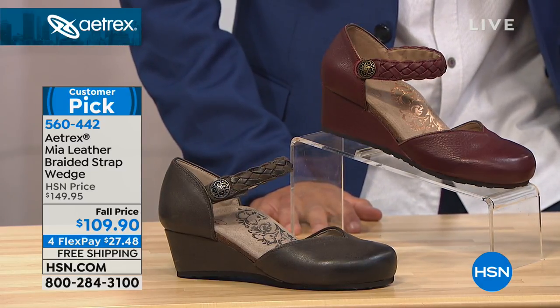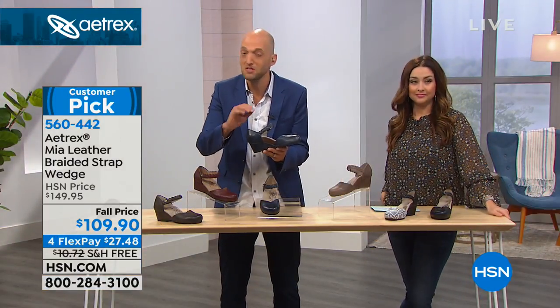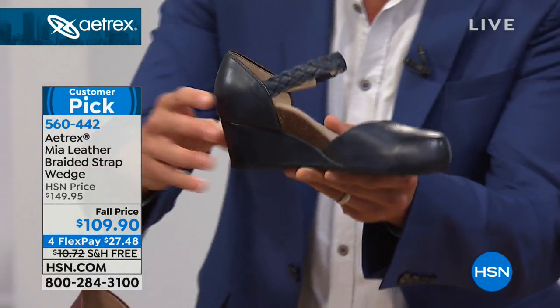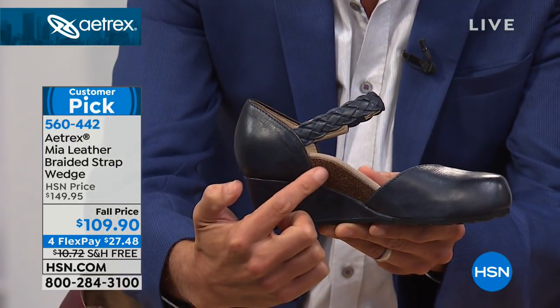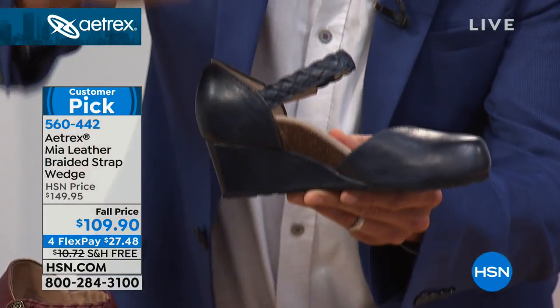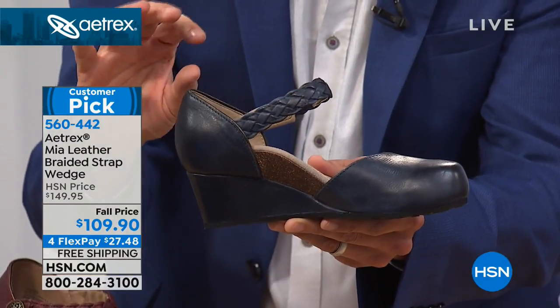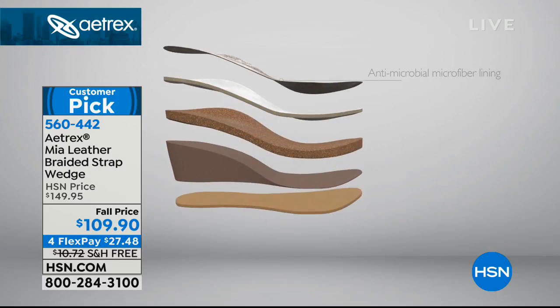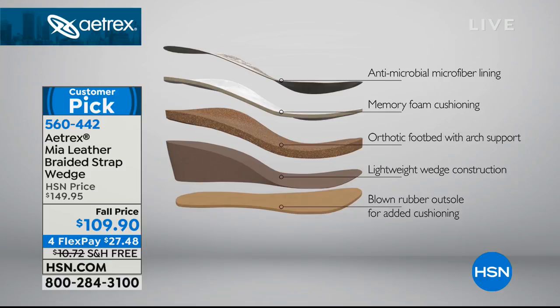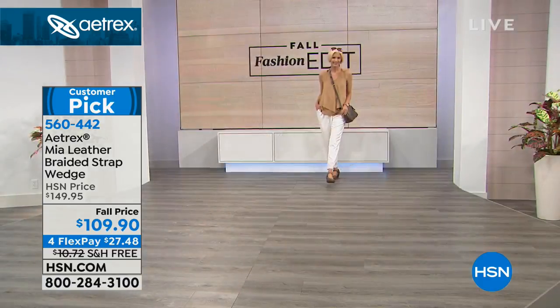Now let's talk about the technology. First, that arch support built into all of our shoes — from our number one orthotic line, a product that costs $60 to $70 on its own in stores. It's the contouring, the position, the height of that arch — strategically designed to align your body from the ground up. On top of that, we put a nice thick layer of slow-release memory foam. You can see these layers: the arch support, and that white layer on top — thick memory foam to conform to the pressure points of your unique feet. We even have antimicrobials in the linings to keep the environment healthy and clean.